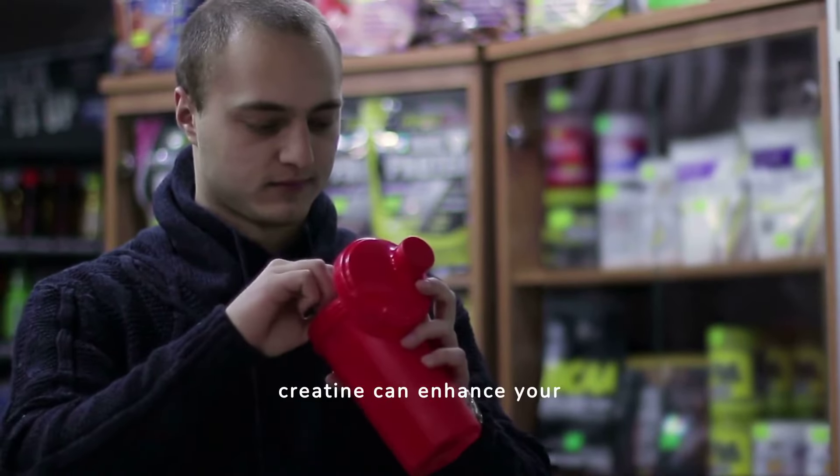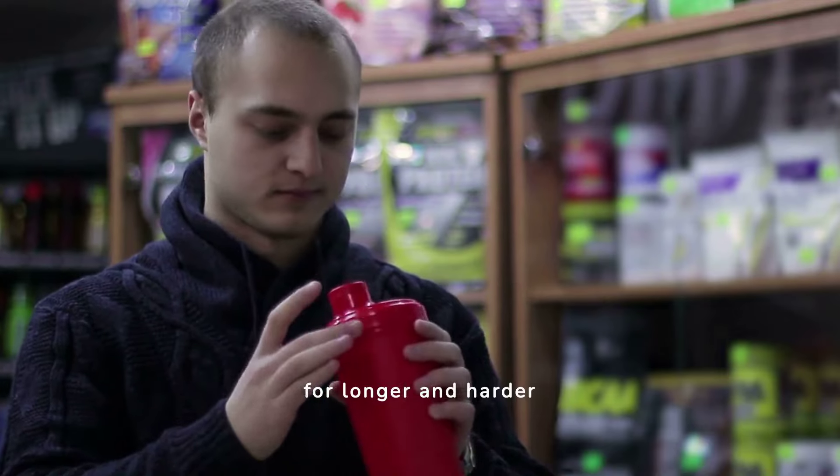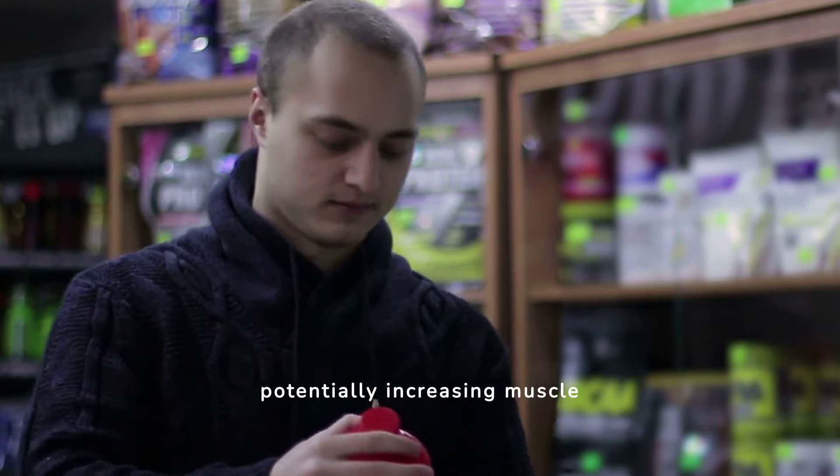Supplements such as Creatine can enhance your performance, allowing for longer and harder workouts, thus potentially increasing muscle mass.